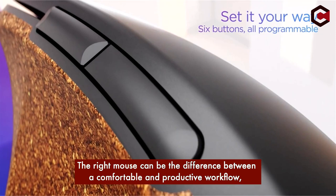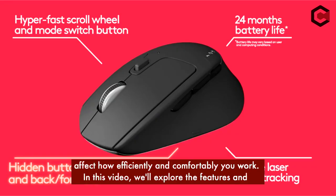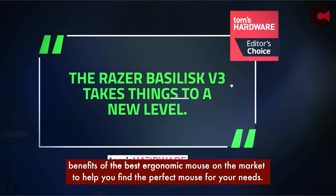The right mouse can be the difference between a comfortable and productive workflow and an uncomfortable and unproductive one. When it comes to ergonomics, there are many aspects to be considered — from size and shape to programmability and design — all of which can affect how efficiently and comfortably you work. In this video, we will explore the best features and benefits of the best ergonomic mice on the market to help you find the perfect mouse for your needs.